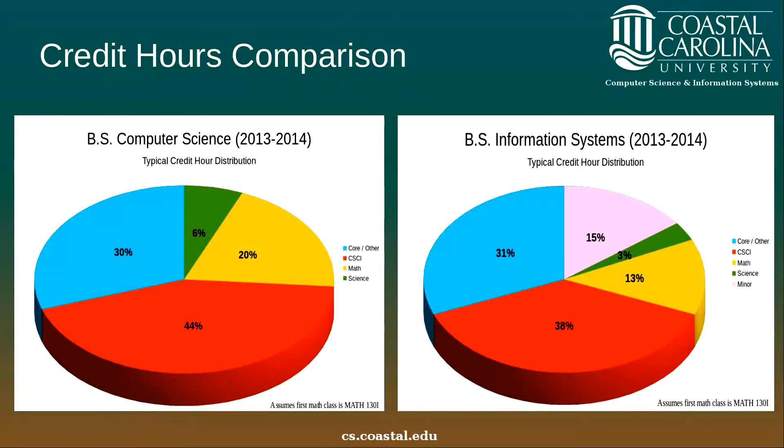If we compare the credit hour distributions between the degrees, we can see that there are some differences. On the left I have a credit hour distribution for a typical student in the computer science degree program, and on the right is a credit hour distribution for a typical student in the information systems program. These are based on the 2013 to 2014 catalogs. Both distributions assume that the first math class is math 130i. As a result, the computer science degree requires 126 hours to complete, while the information systems degree requires 122. The core and other communications hours required by each degree are actually the same, but roundoff causes the percentages to be off slightly between the graphs. In reality, the blue portions — the core and other foundation requirements — are actually the same number of hours for both degrees.